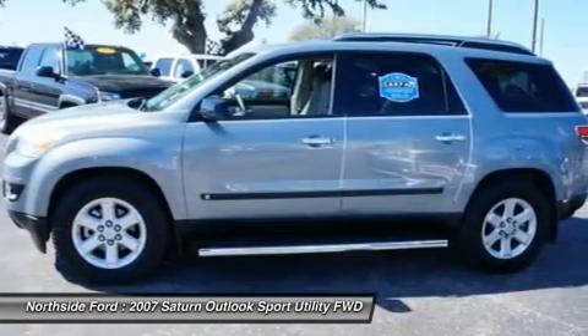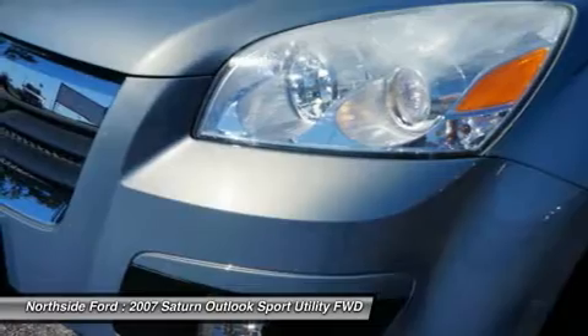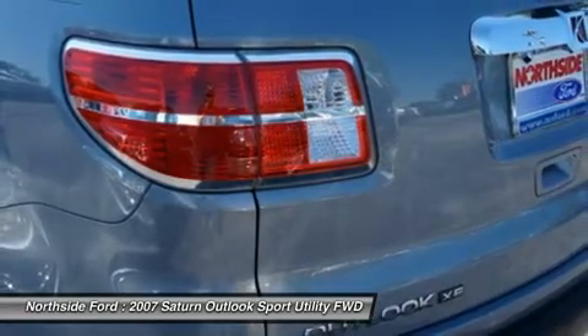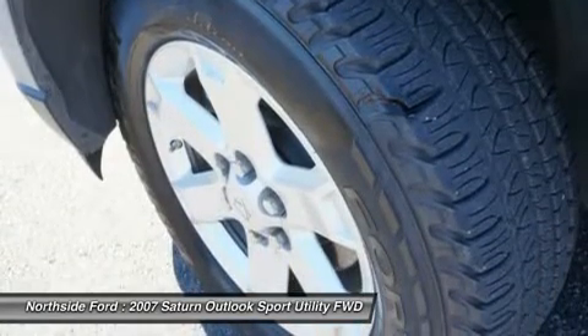Driver door bin, driver vanity mirror, dual front impact airbags, dual front side impact airbags, electronic stability control, emergency communication system, 4 wheel independent suspension, front anti-roll bar, front bucket seats, and front center armrest with storage.